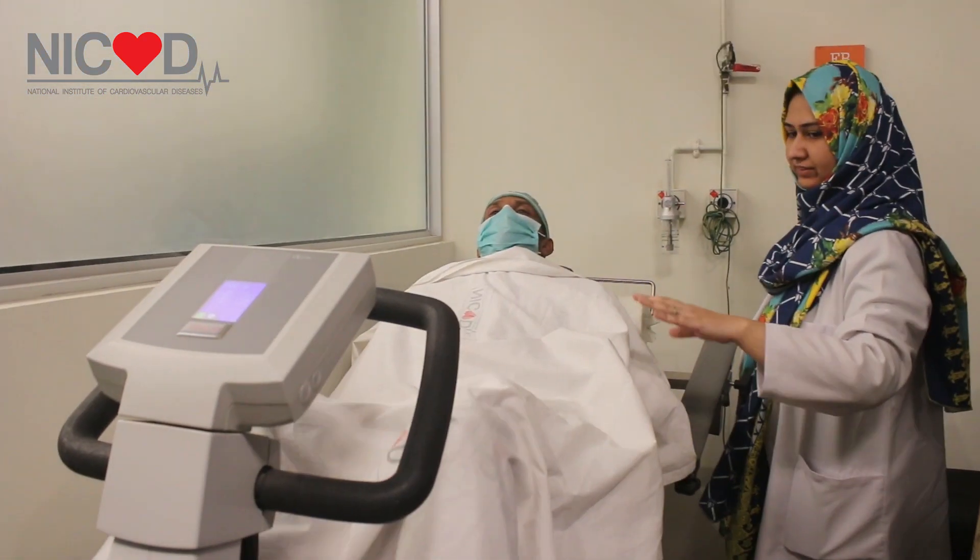The fellows also learn how to do exercise stress echo and dobutamine stress echo. We also make them learn how to do bike echoes in patients to evaluate for mitral stenosis and other valve diseases.